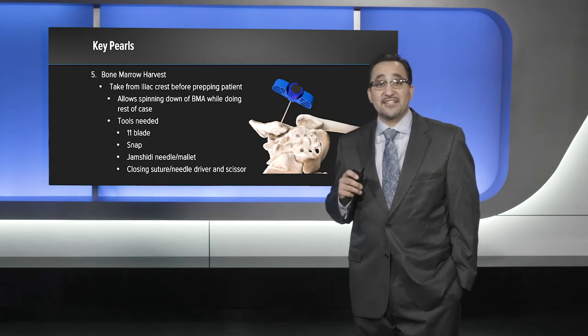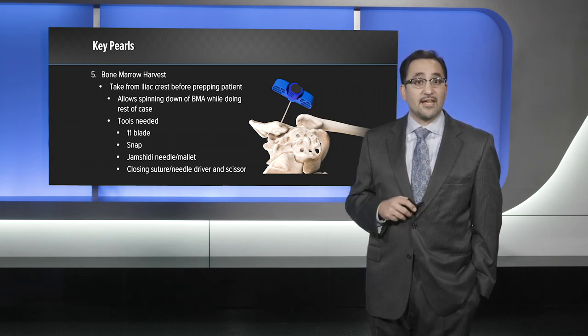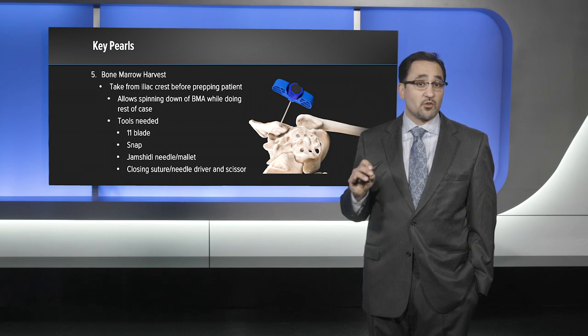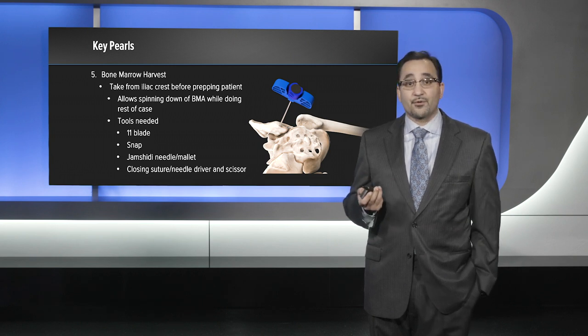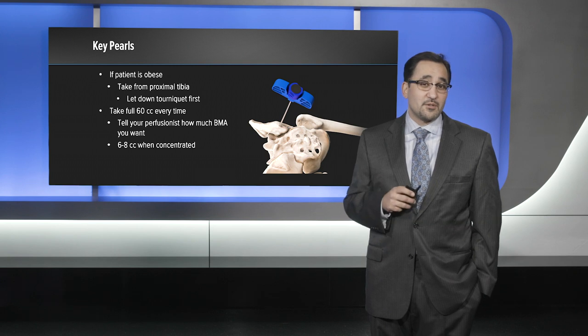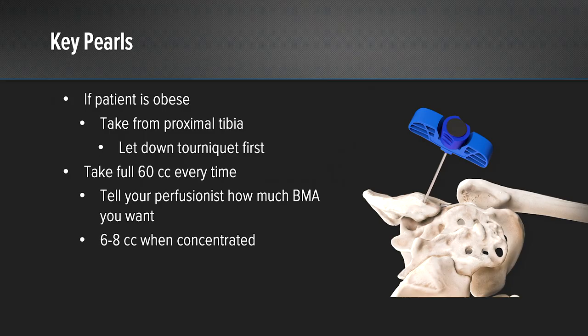For bone marrow harvest, I typically take this from the iliac crest before prepping the patient, which allows for spinning of the bone marrow aspirate while doing the rest of the case. Tools I have available include an 11 blade, a small snap to dissect down to the iliac crest, a Jamshidi needle with a mallet, as well as closing sutures, needle driver, and scissors. If the patient is obese and you have problems reaching the iliac crest, I will take the bone marrow aspirate from the proximal tibia instead. I always take a full 60 cc's and then ask my perfusionist for about six to eight cc's of concentrated bone marrow aspirate.